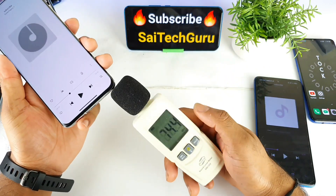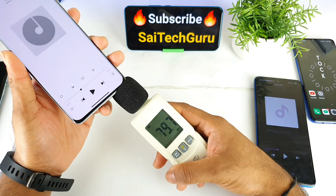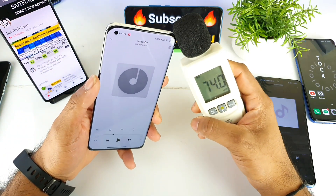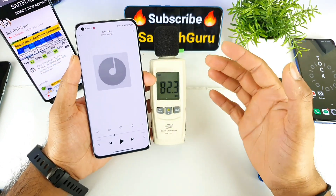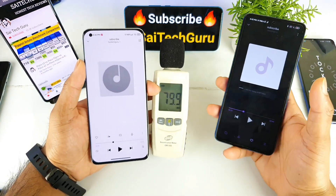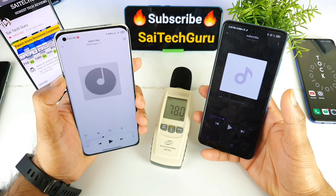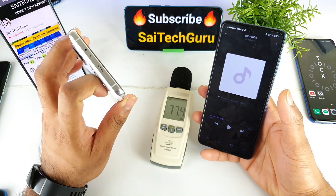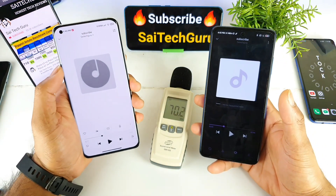The Mi 11 bottom speaker averages about 106 to 107 decibels and the top averages 101 to 102 decibels. Overall, the Poco X3 is close to the Mi 11, but the Mi 11 has a slight advantage with its outer top speaker, giving a next-level listening experience.